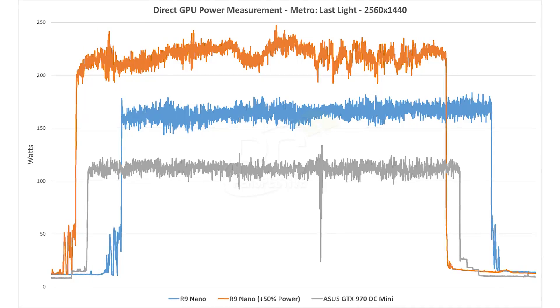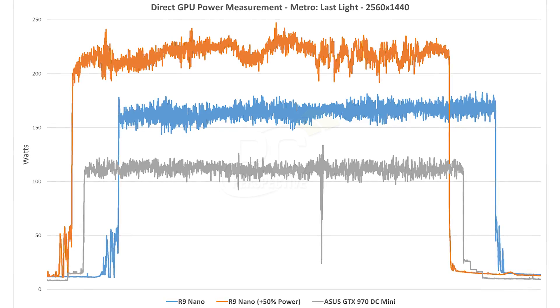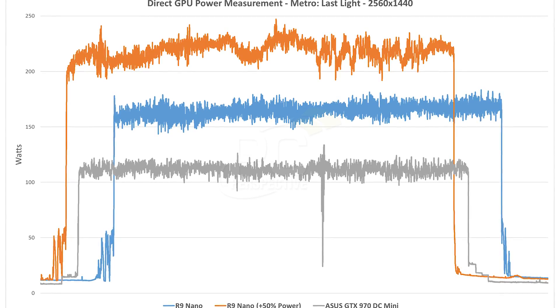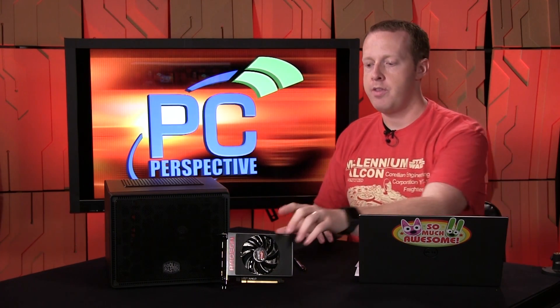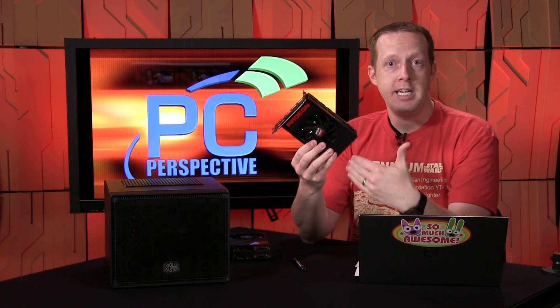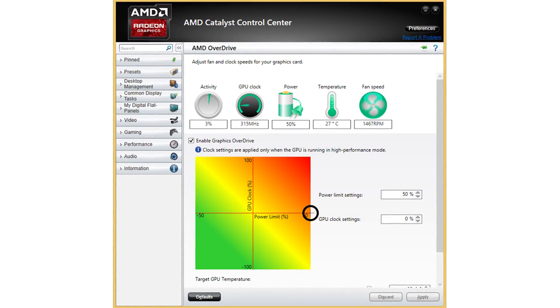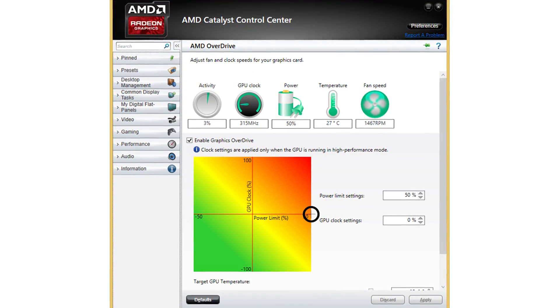We also did power measurements. The 175-watt TDP level is completely accurate — we monitored at the GPU level and saw it peak at about 175 watts. Overclocking is interesting because you're limited by an artificial TDP cap set in the driver and firmware. If you go into Catalyst Control Center and raise the power limit all the way up by 50%, power draw can get as high as 240 to 250 watts, and clock speeds rise accordingly.